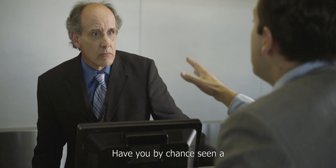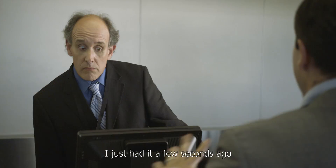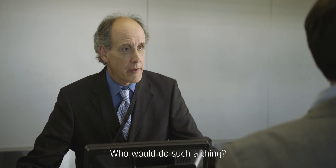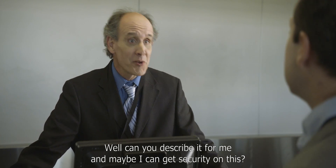Excuse me, sir! Have you by chance seen a silver carry-on luggage anywhere? I just had it a few seconds ago — someone took it. Well, that's terrible news. Who would do such a thing? Well, can you describe it for me? Maybe I can get security on this.